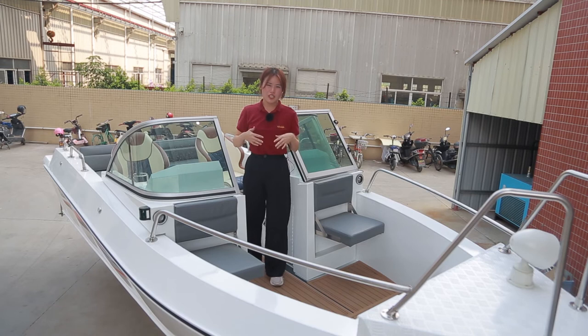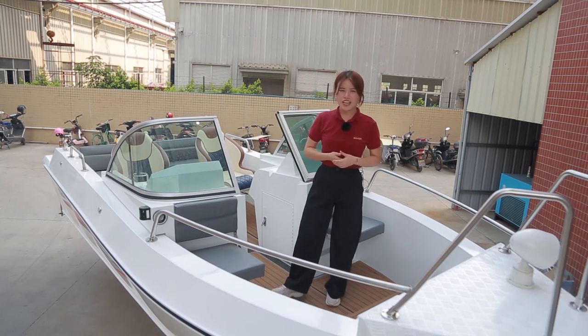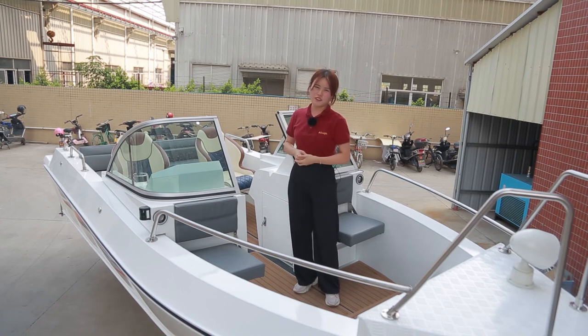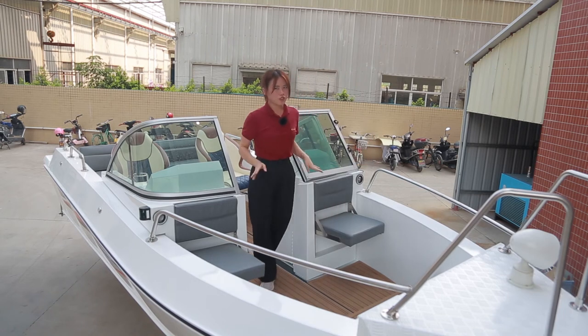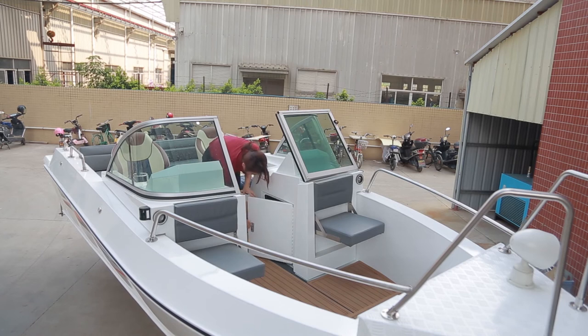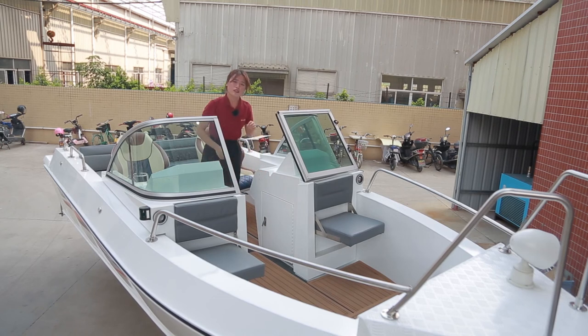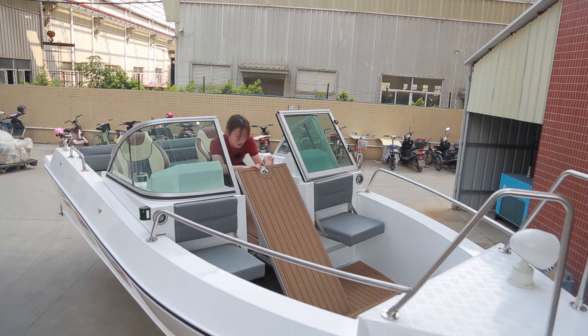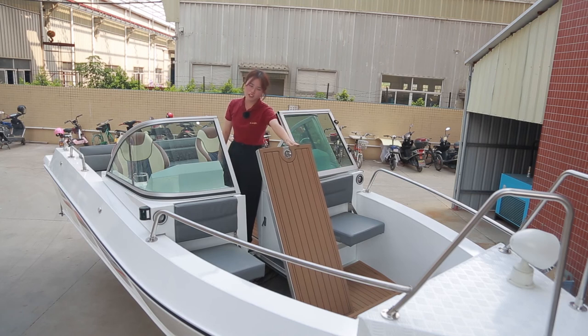If you go out to play, as a mother you will take a lot of things with you — such as water bottles and much more — so you will worry about storage. In this boat, you don't need to worry about it, because we have a large storage compartment. There are two visible storage cabins, one in the side console, and three storage spaces on the floor. Let me open it for you — it's very large, you can put a lot of things in it.